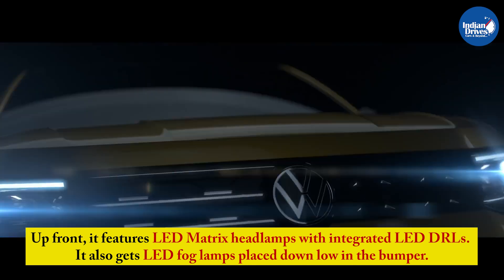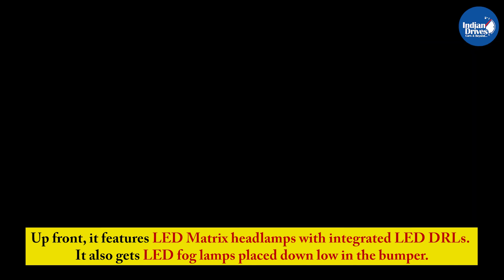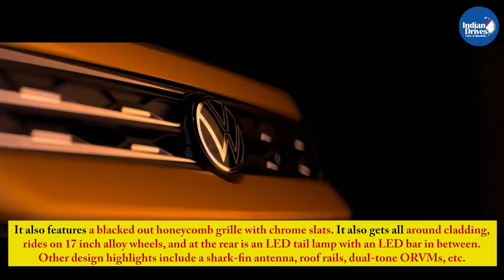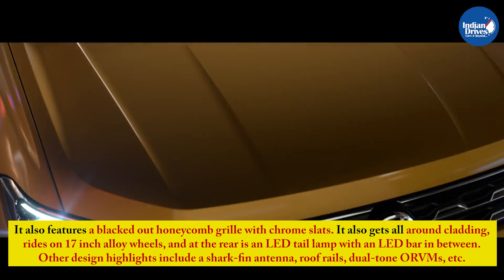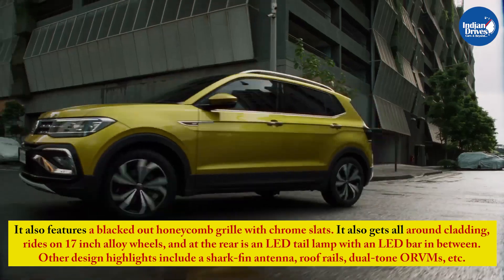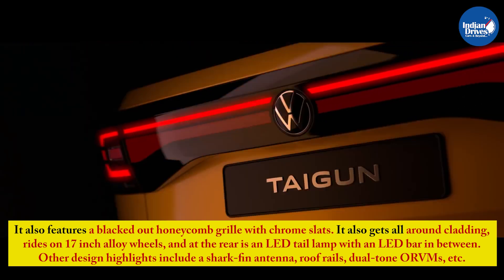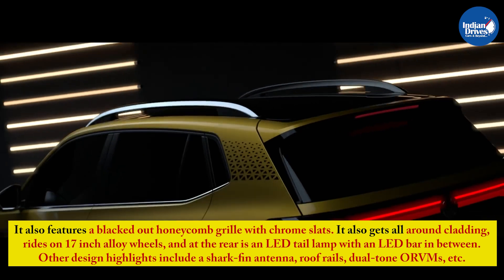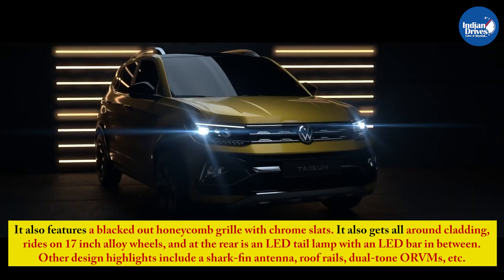Up front, it features LED matrix headlamps with integrated LED DRLs. It also gets LED fog lamps placed down low in the bumper. It also features a blacked-out honeycomb grille with chrome slats. It also gets all-round cladding, rides on 17-inch alloy wheels, and at the rear is an LED tail lamp with an LED bar in between. Other design highlights include a shark-fin antenna, roof rails, and dual-tone ORVMs.